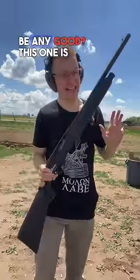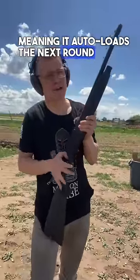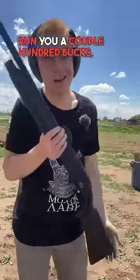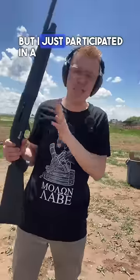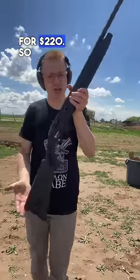Can a $110 shotgun be any good? This one is semi-automatic, meaning it auto-loads the next round into the chamber instead of me pumping. Now, to be fair, normally this gun is gonna run you a couple hundred bucks, but I just participated in a Rock Island auction by the Rock Island Auction Company, and I got two of these things for $220.